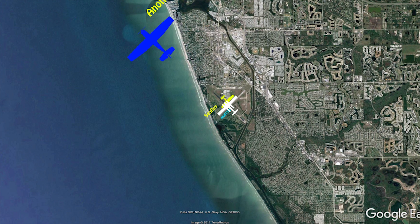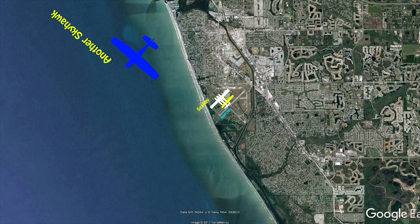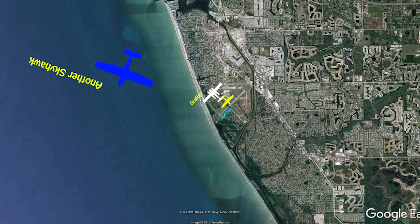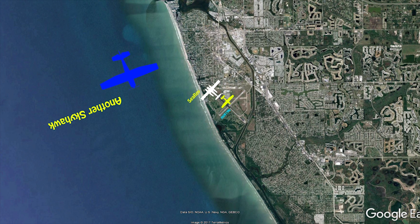Cessna 172 left turn crosswind, runway 31. Cessna 172 left turn downwind, runway 31.